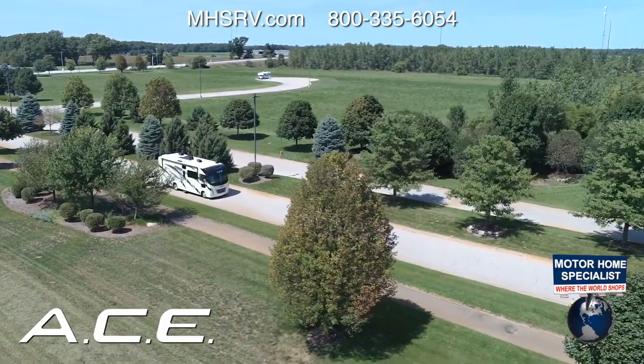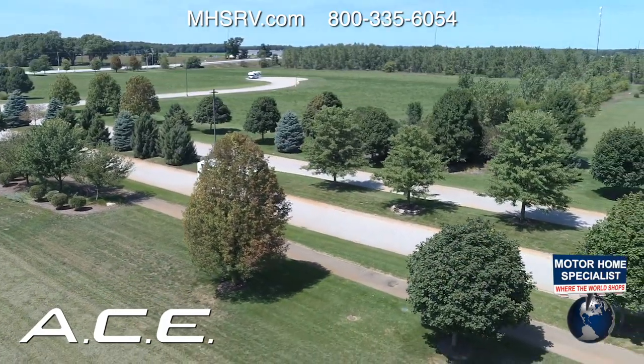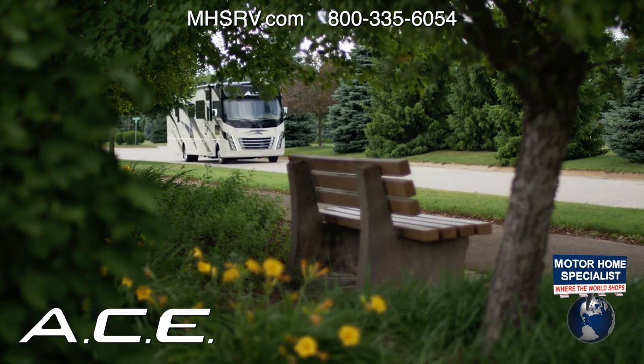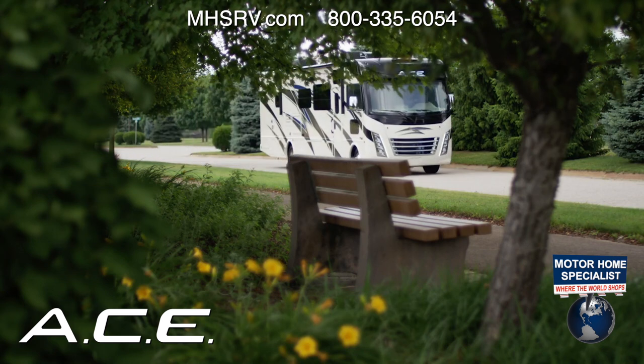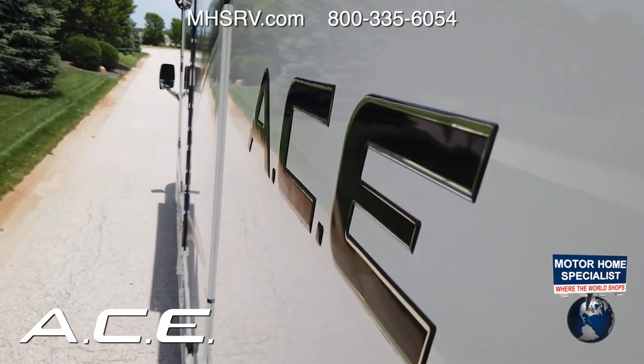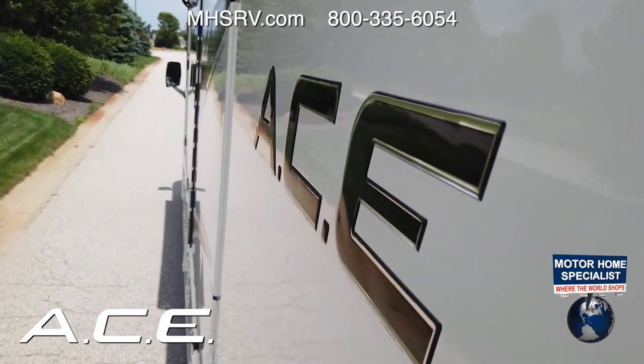When you hear the whispers of the open road, maybe it's time to discover what else the world has to offer. Go find it in the 2021 Ace from Thor Motor Coach. This is no ordinary Class A Motorhome — this is the evolution of travel.